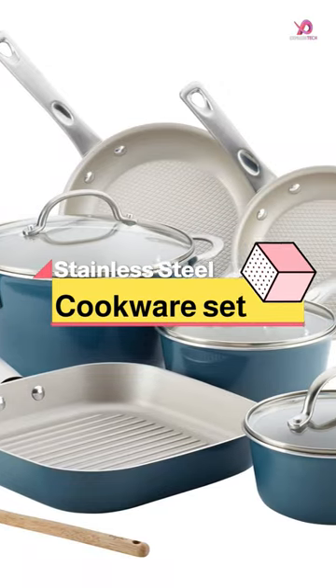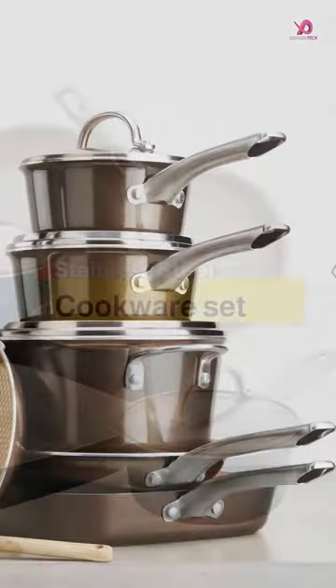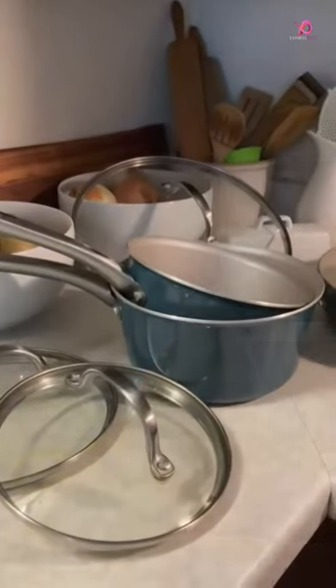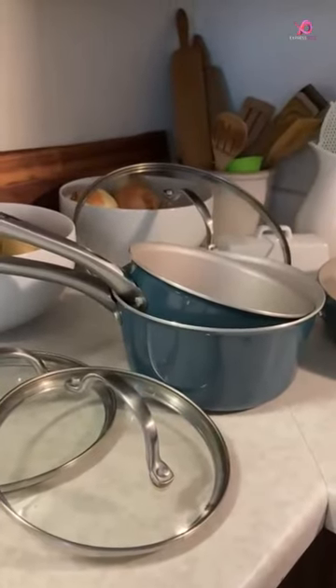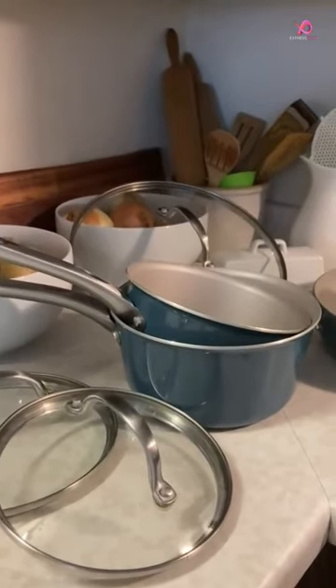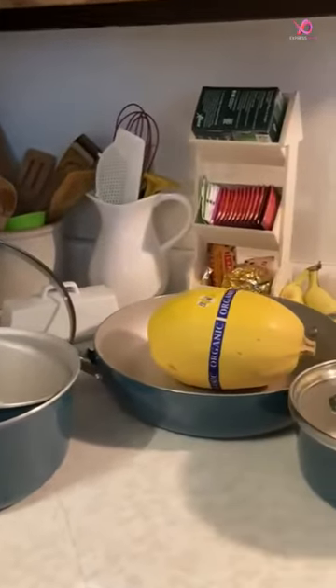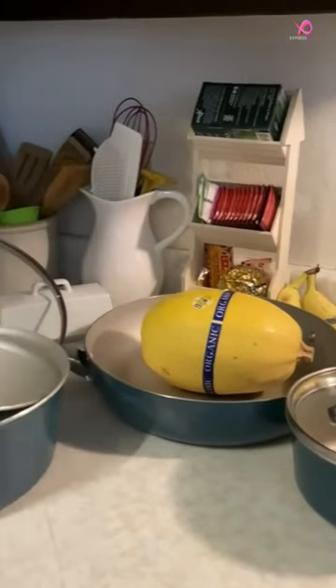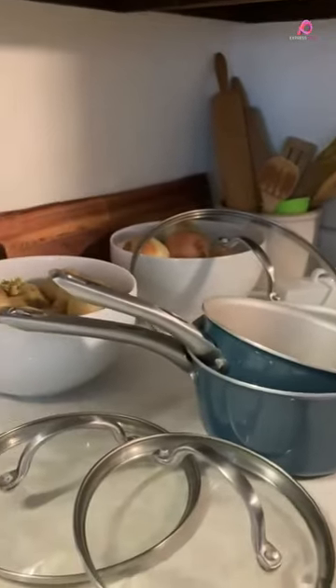Are you looking for a cookware set that is both functional and stylish? Look no further than Aisha Curry's 9-Piece Nonstick Cookware Set. This gorgeous set combines the convenience of nonstick cooking with the elegance of a modern design. From sautéing to simmering, this versatile collection has everything you need to whip up delicious meals in style.